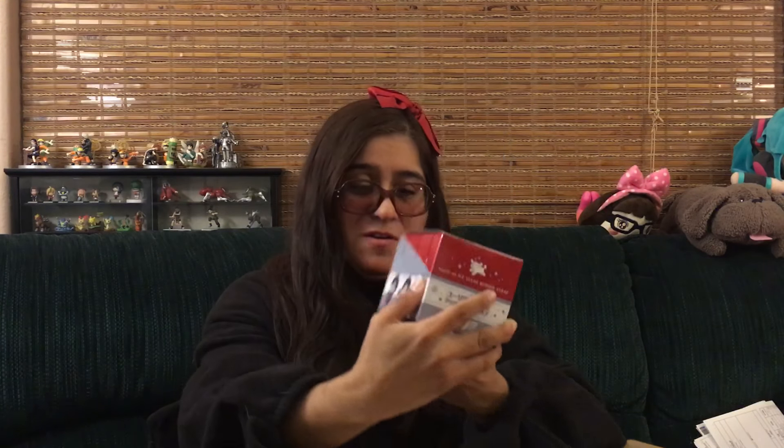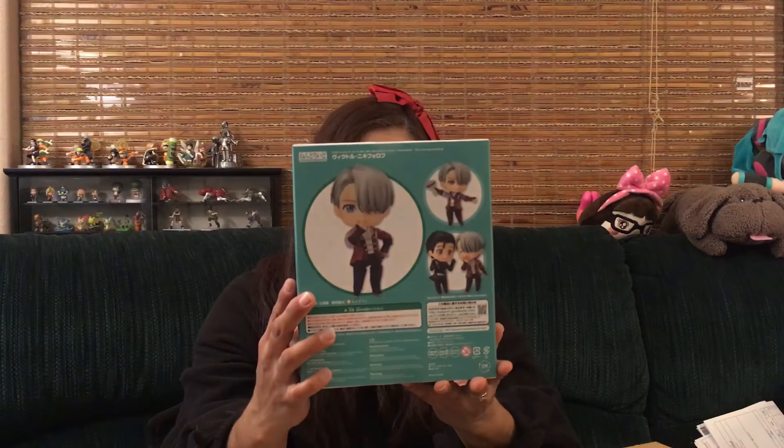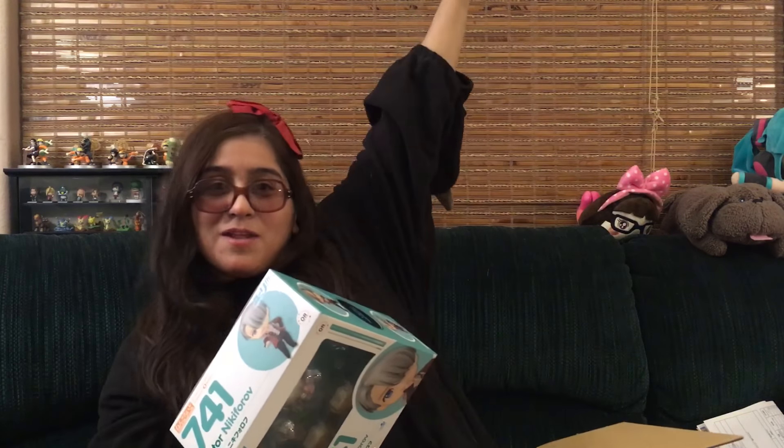These are so cute — I forgot I had these! Can't wait to open them. And last but not least, he finally came home — so happy! He is so cute; he's gonna go well with my Yuris up there on the shelf.